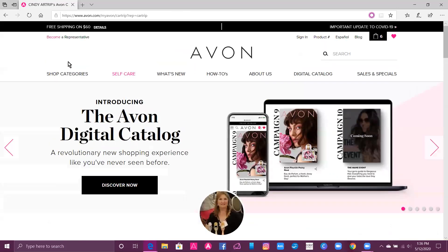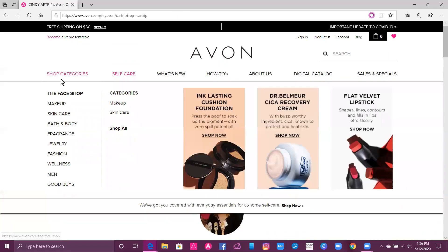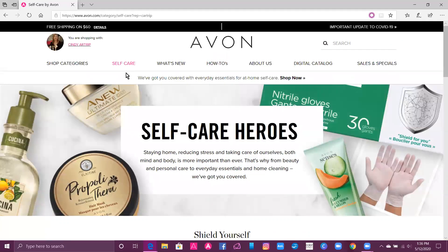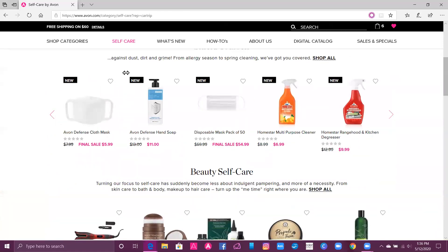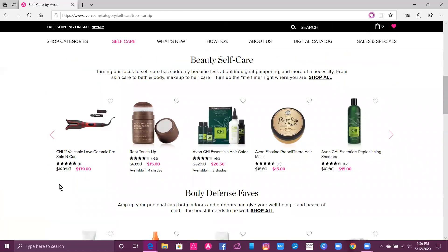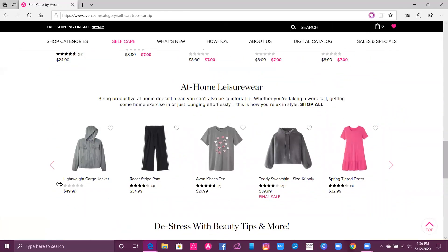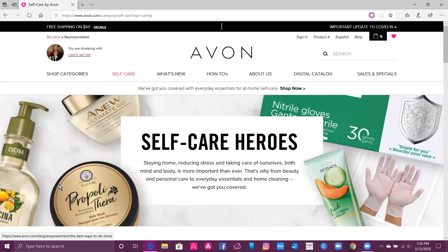We're going to go through some of these tabs. You can pick any category and shop from it. We have our self-care section, which includes shield yourself, beauty self-care, body defense, favorites, home essentials, fashion, and beauty tips and more.